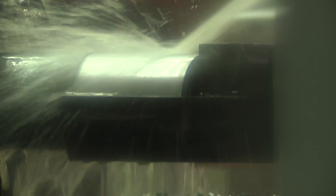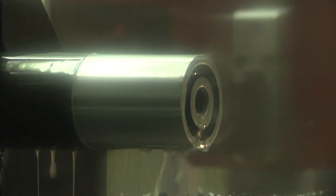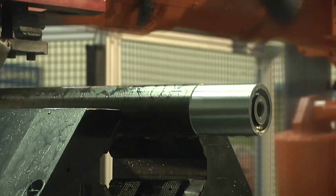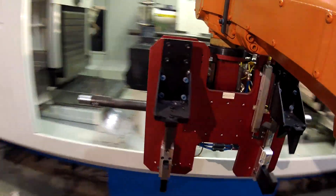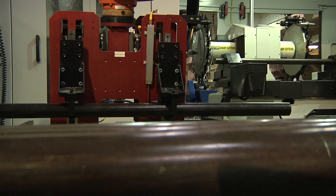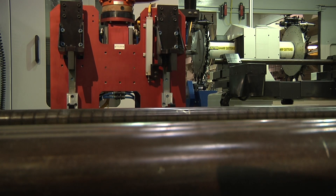Celcon machines easily integrate with cell controllers, robots, and other automated part handling systems. It's a custom-built machine for very specific applications. There's no other machine on the market quite like the Celcon system.